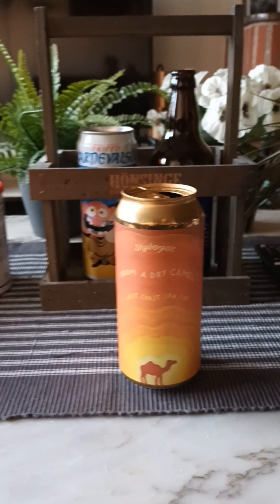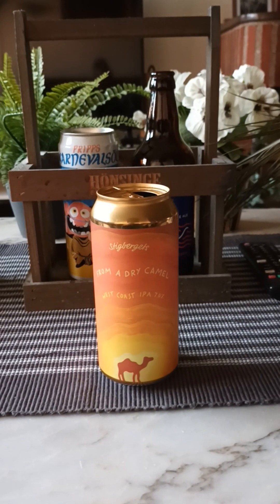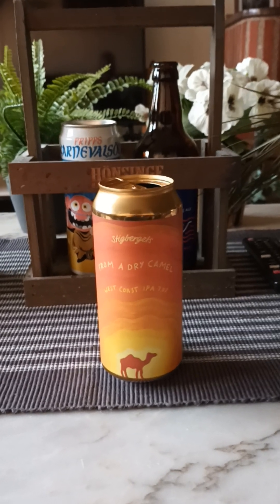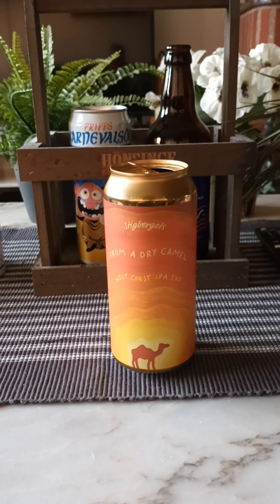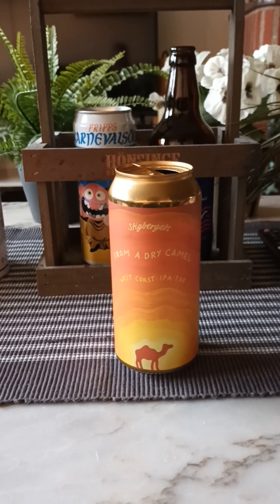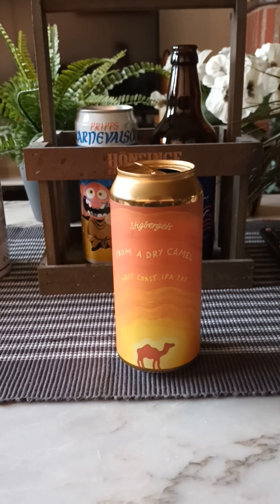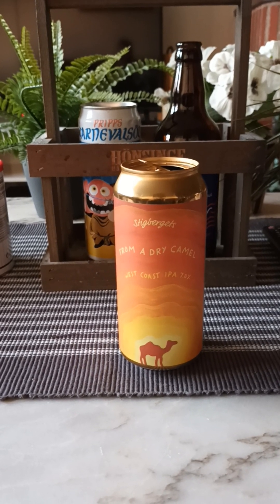Nice color, dark golden. Aroma — smells like a West Coast. Hoppy, floral, little bit of a hint of sweetness, mango, perhaps a little bit of orange. Slightly tropical on the back end nose. It smells good.